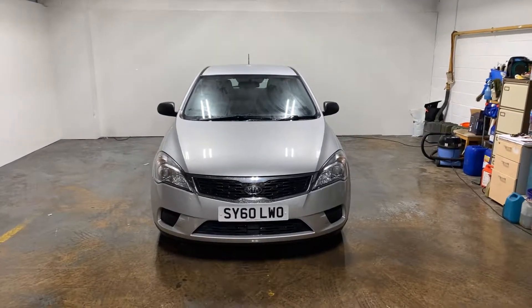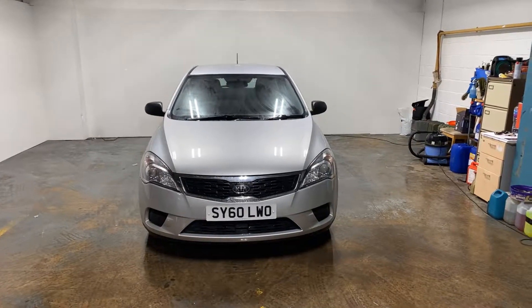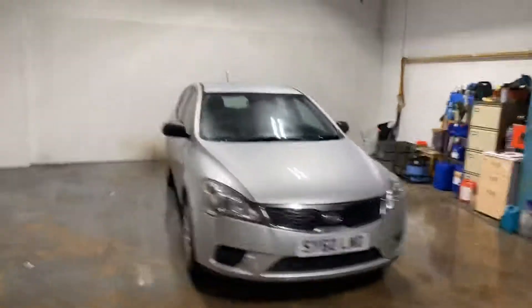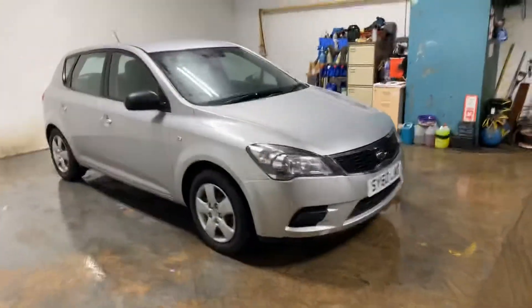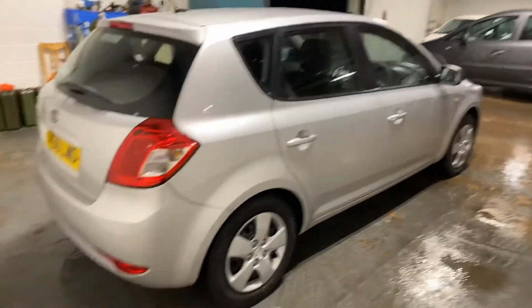Hi folks, Stephen Lindsay here from East Kilbride Used Car Centre, just doing a walk-round of this Kia. I'm just going to let you have a look at the bodywork and the general state. It's in pretty good condition, I must say. Just a wee car that somebody traded into us, part-exchanged to us, and we thought it was pretty clean and that we would retail it.